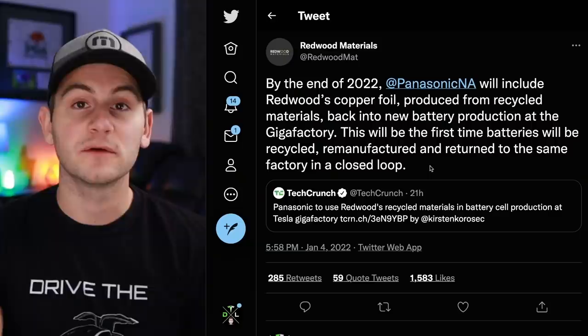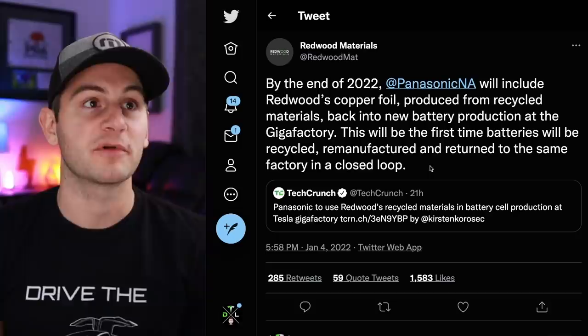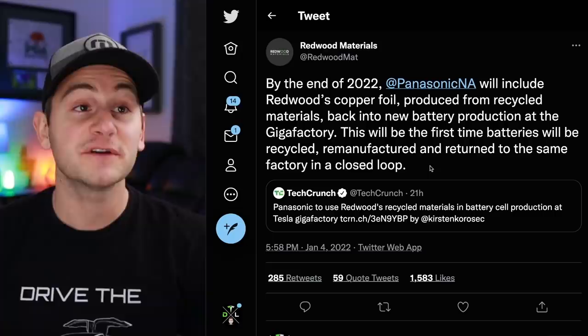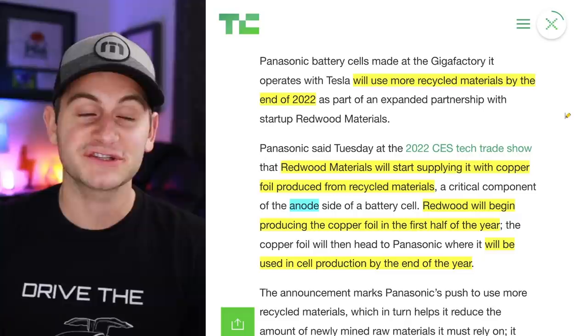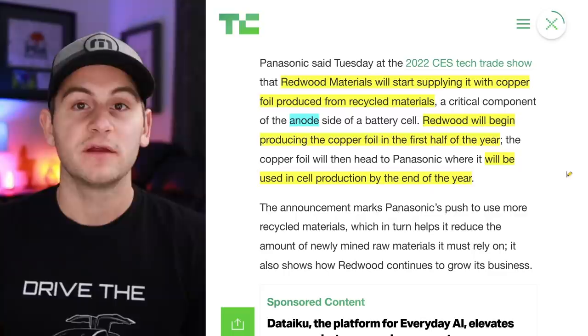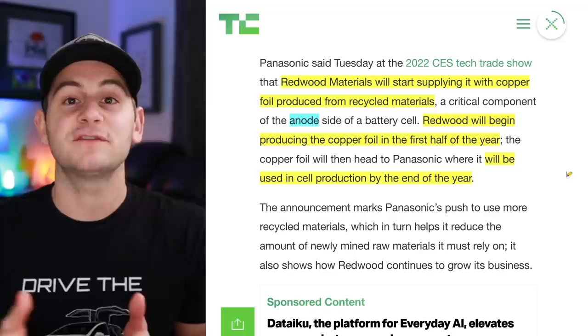We got an update from JB Straubel and Redwood Materials. By the end of this year, Panasonic will include Redwood's copper foil produced from recycled materials back into new battery production at the Gigafactory. This will be the first time batteries will be recycled, remanufactured, and returned to the same factory in a closed loop. Tesla is now this year going to be using more recycled materials for its battery production as other automakers are still scrambling to figure out step one. This recycled copper foil will be for the anode — Redwood will make it in the first half of the year and then give it to Panasonic for use in the back half of this year at Giga Nevada.